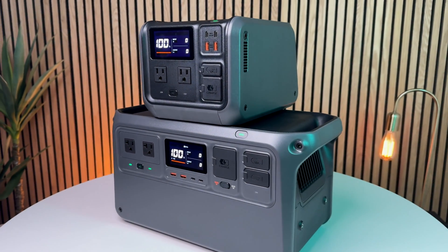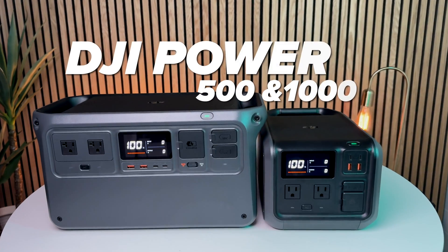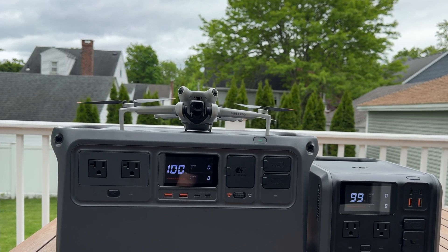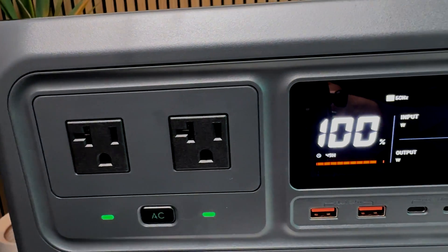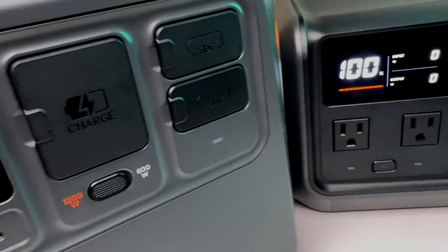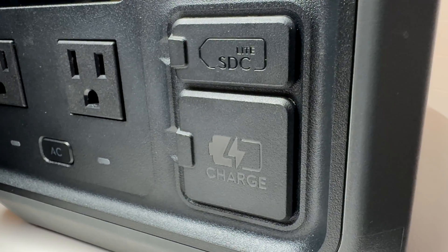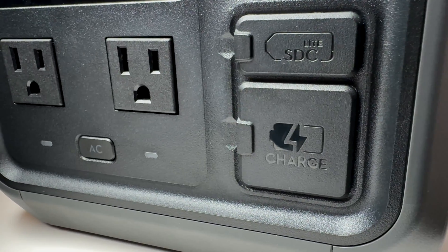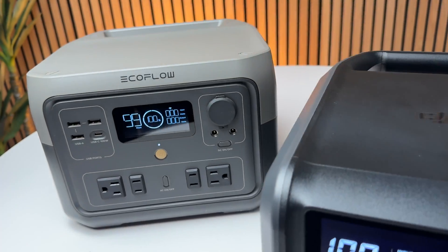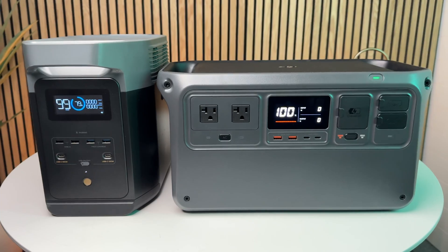Hey everyone, I just got my hands on two new power stations from DJI: the Power 1000 and Power 500. You probably know DJI as a drone maker, but they've been branching out, and every time they do they tend to come out swinging for the market leader with fresh ideas and new features that really shake things up. Now they're entering the power station market, taking aim at companies like EcoFlow, Jackery, and Bluetti.